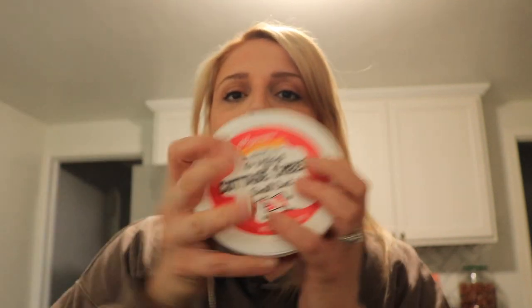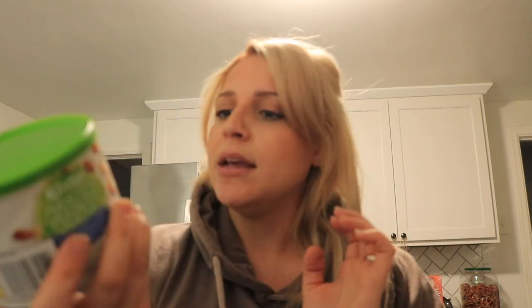I got some cottage cheese because I love cottage cheese — it's a really good breakfast staple. And just a container of Planter's mixed nuts. This one has cashews, almonds, macadamia nuts, and a touch of sea salt. I love nuts to snack on, and I'll portion those out into a baggie.